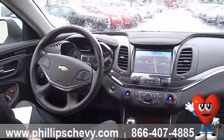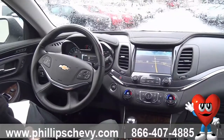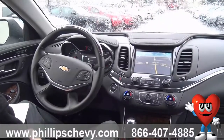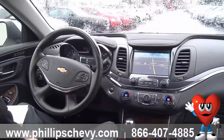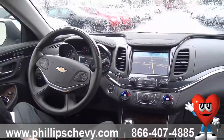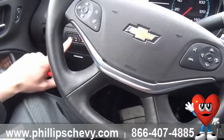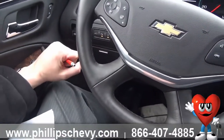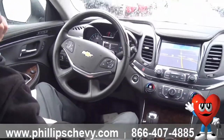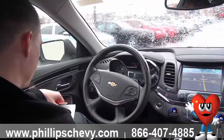Lane departure warning is something that's been in a couple of the new models but really shines in the new Impala. It sends an audible alert if you were to unintentionally drift out of your lane or change lanes without a turn signal. That feature can be turned off right over here to the left of the steering wheel — there's a button tucked under there. Right next to that, you can also turn the rear parking assist off. Some people are not big fans of the beeping when they're backing out of a parking space.